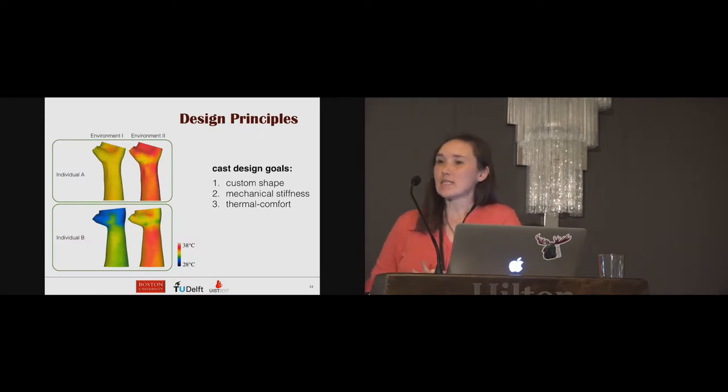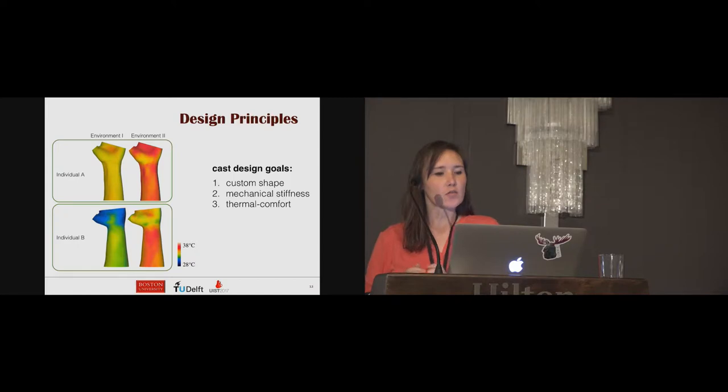Thermal comfort as a sensation describes how people feel about the thermal state of the body, and researchers have found that the distribution of thermal sensitivity changes from person to person. As an example, two different individuals in two different environments show that the temperature distribution is unique in each case. This thermal comfort can be improved by customizing the air exposure of skin in regions with high thermal sensitivity. Our work proposes a new computational approach to design a cast customized in terms of shape, mechanical stiffness, and thermal comfort.